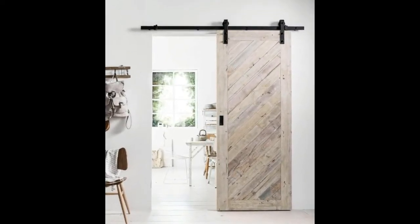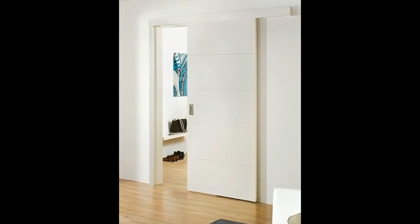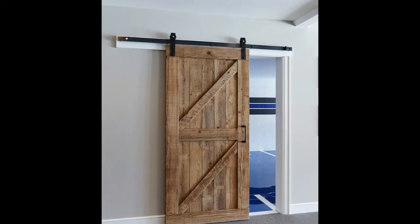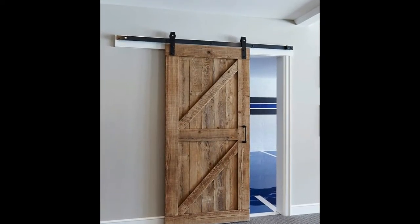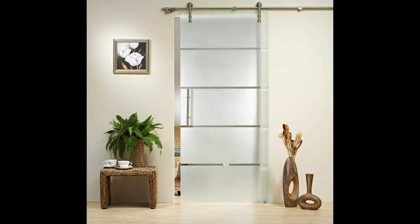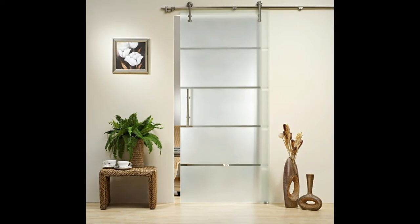Sliding doors have been around for a long time, and have become the favorite choice when it comes to places such as closets or smaller areas that require doors but don't have the proper room for typical swinging doors. Doors that slide can either slide behind each other or they can slide into the wall, depending upon what you need for your house and how your home is built. Doors that actually slide into wall frame openings are sometimes called bypass doors or pocket doors.